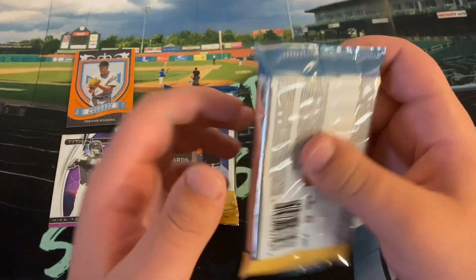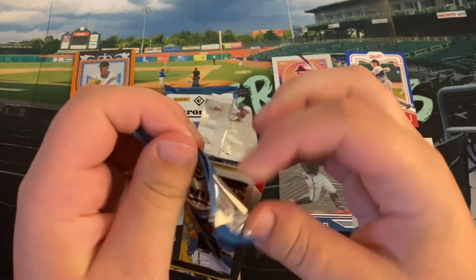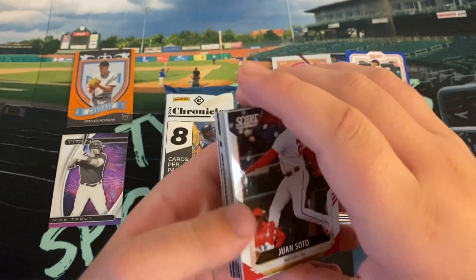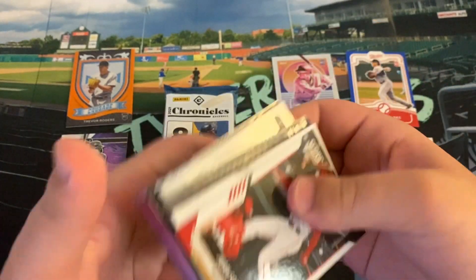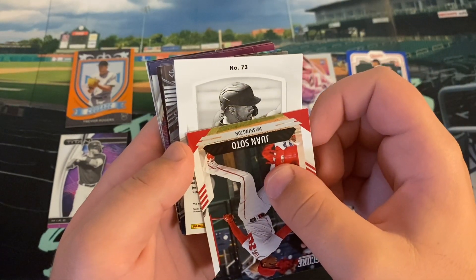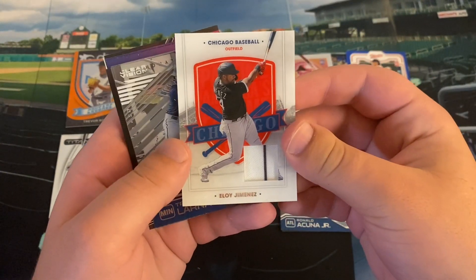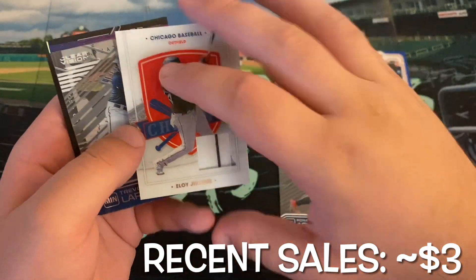48 in the hobby box — we should have four hits and four packs now. This looks like it should probably be a relic. Juan Soto base Score. Our relic — or maybe it's an autographed relic, either way it's super thick. Is a hitter — Eloy Jimenez. Let's see what Eloy is here. It's got a pinstripe in it, so that's below the America's Pastimes. Nice thick relic of Eloy.